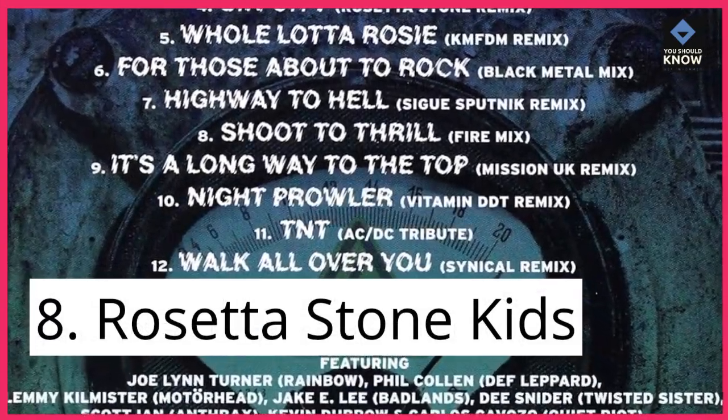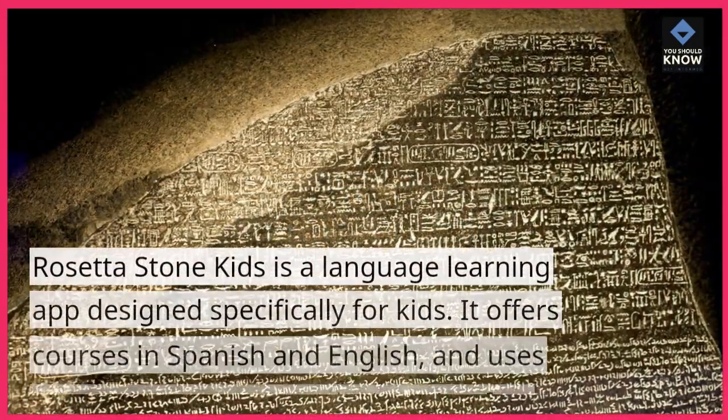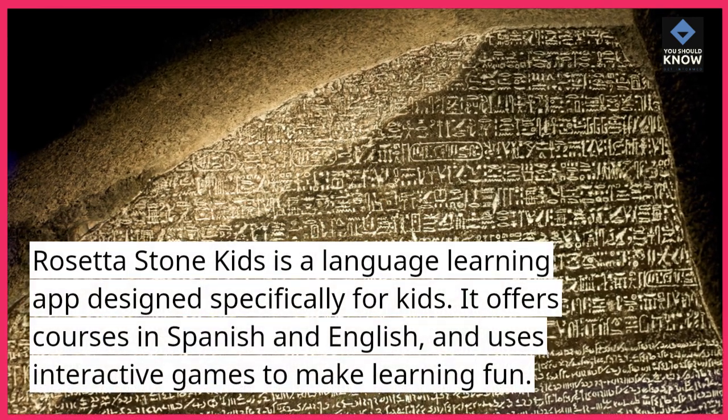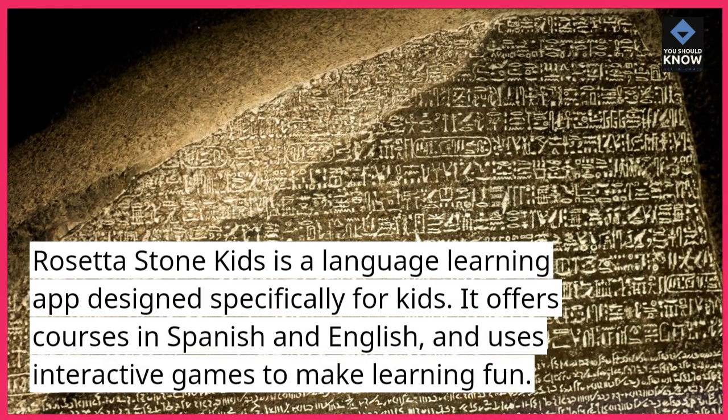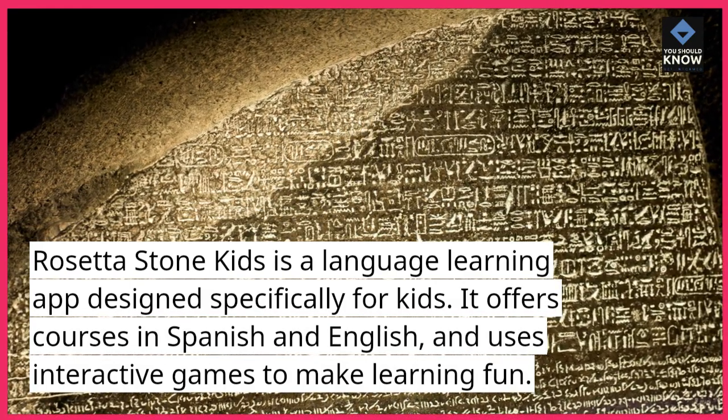8. Rosetta Stone Kids. Rosetta Stone Kids is a language learning app designed specifically for kids. It offers courses in Spanish and English, and uses interactive games to make learning fun.